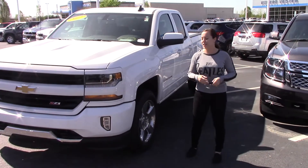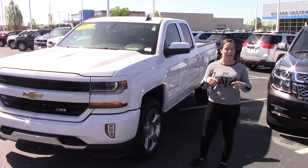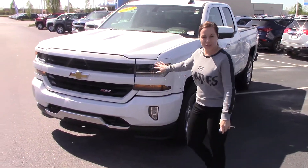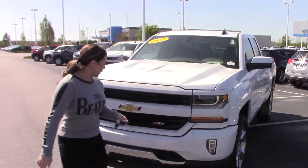Hey, I'm Kristin at Hubert Vester Chevrolet. Today I'm going to show you this beautiful 2018 Chevrolet Silverado LT. It is a Z71 off-road package. It does have your all-star edition custom grille and LED lights.